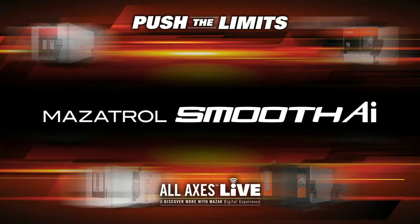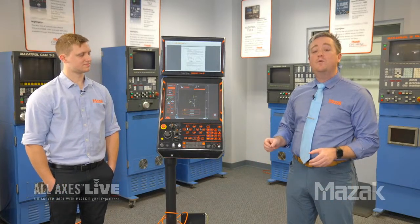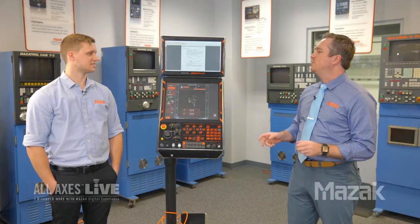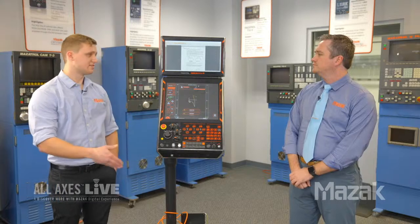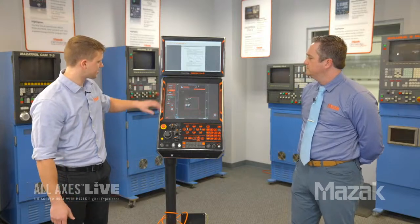Now we're going to take a look at Mazak's new Smooth AI controls. Almost all the machines you see today have Mazak's revolutionary new Smooth AI control. Today we wanted to give you three quick ways that Smooth AI is making life better for job shops. Joining me is Mitch Nyer, Mazatrol technician here in Florence, Kentucky. The Smooth AI is now standard with McAfee embedded security, so you can feel confident knowing what is running on your machine. The control itself is also faster - we've doubled the memory, making the machine snappier and more responsive, and we've increased the hard drive space so you can store more programs.